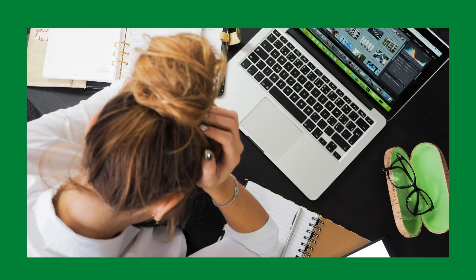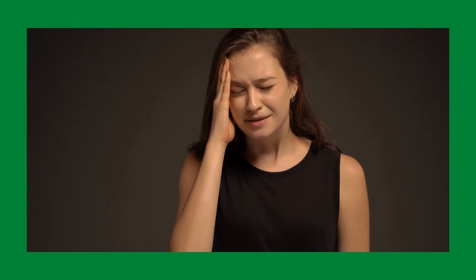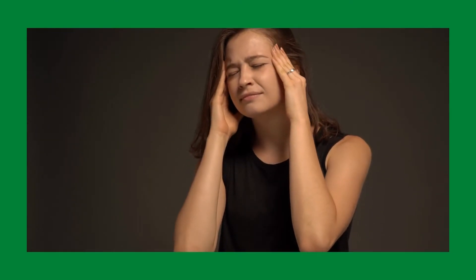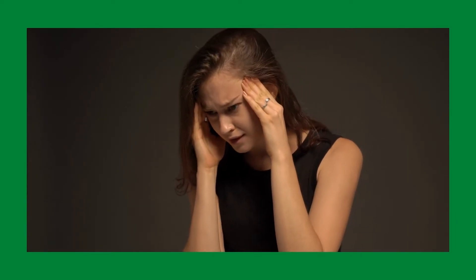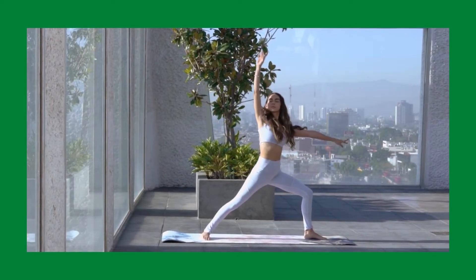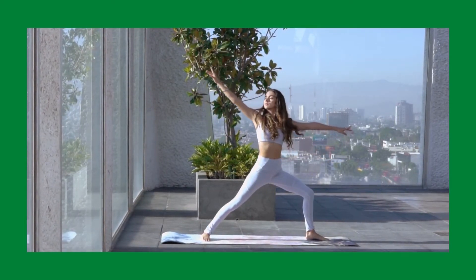Number 5: Lower your stress levels. Stress causes belly fat accumulation. According to research, elevated cortisol levels enhance hunger and promote belly fat accumulation. Engage in stress-relieving activities to assist you to lose tummy fat. Yoga and meditation are both effective strategies.